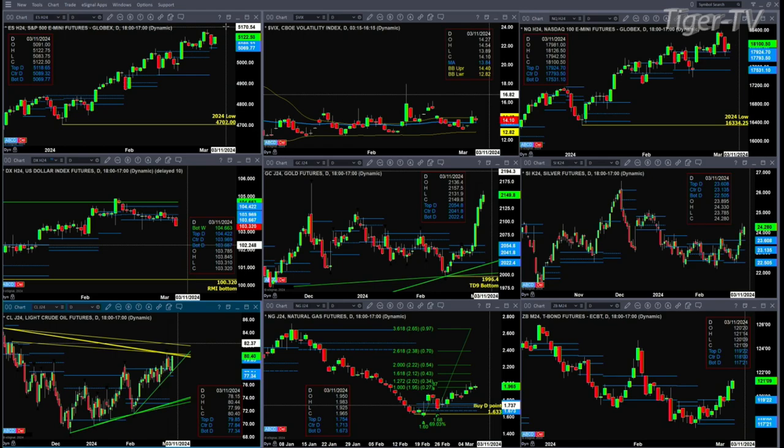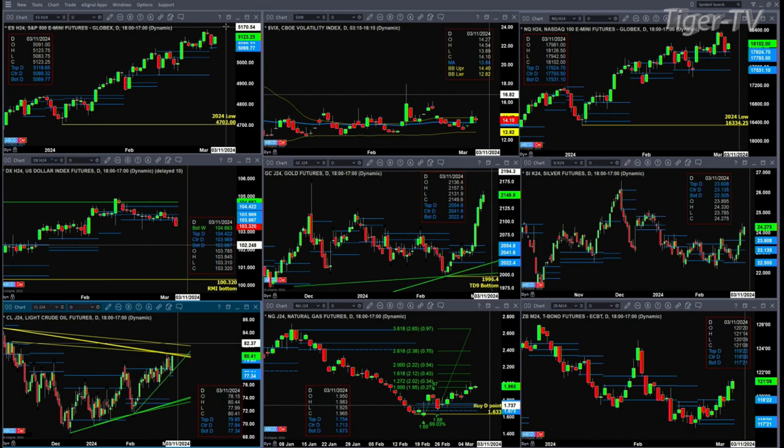The U.S. dollar index is getting trashed. You've got the yen getting stronger, the euro and the pound getting stronger. We may be seeing a change in trend signal. We need to see two consecutive closes below 103.66 — so we won't get that until tomorrow — but right now things look like that may be what is unfolding.